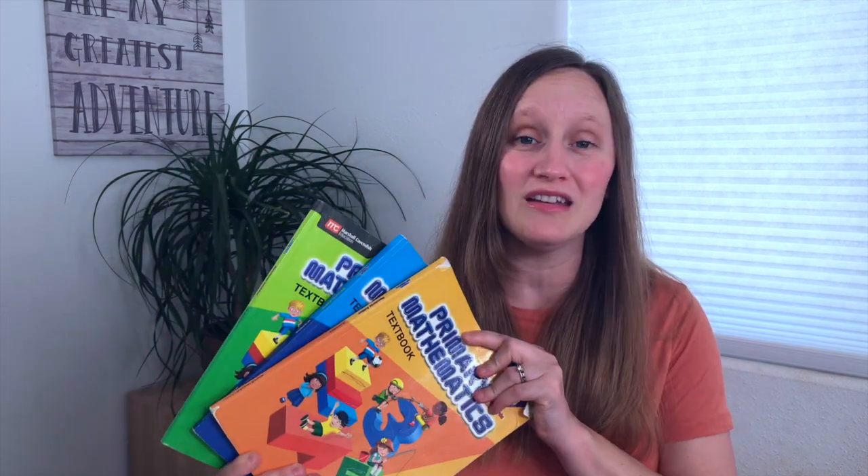Jumping over to math, a longtime favorite is Primary Mathematics. We've been using it and they're all going to finish their respective grade levels. My kindergartner is working through 1B and almost done, my second grader is doing 2B, and my third grader is doing 3B. We did spend a lot more time trying to pin down multiplication facts for my third grader, and for my second grader really working on word problems. We were able to slow down and fine-tune some of the learning, and then move forward. We should be finishing up all of the level B books by the end of the school year.